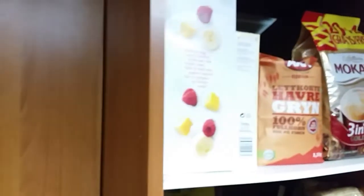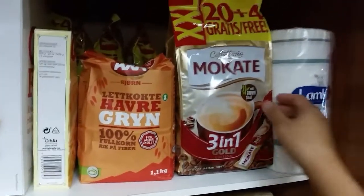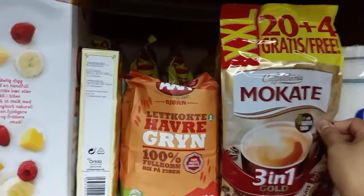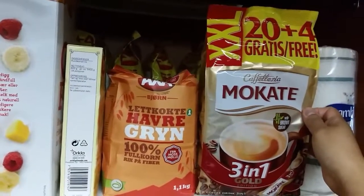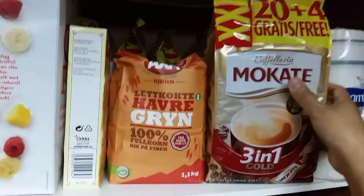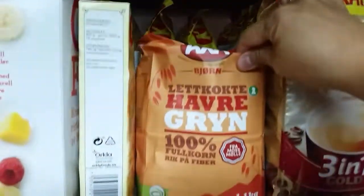So this is what's inside our pantry. We have kitchen towel, and the coffee that my husband likes a lot — it's called two-in-one coffee, it has milk, sugar, and coffee. He has a lot at the back too because he doesn't want to run out of this kind of coffee.